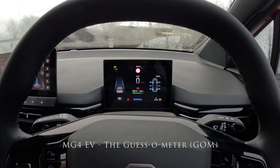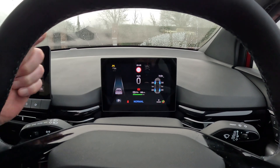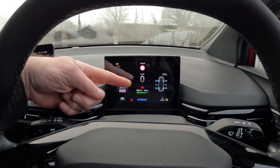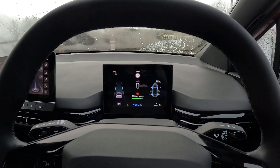Hello there. Today we're going to have a look at what is often known as the guess-o-meter, which displays your range here in the centre of the display. Many electric cars have these, and they all work in pretty much the same way.